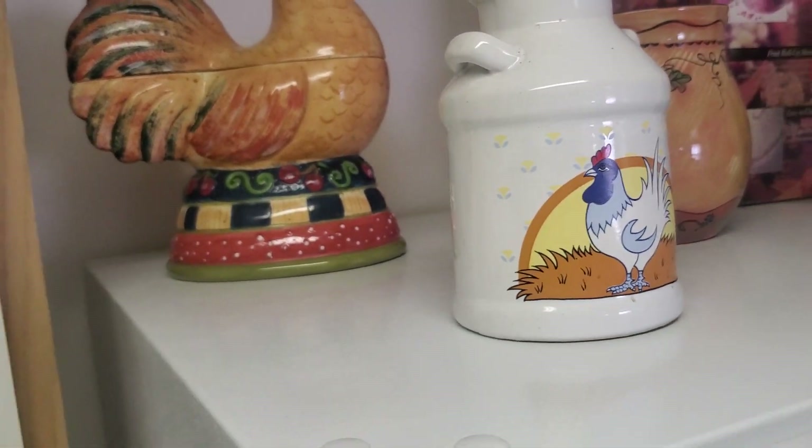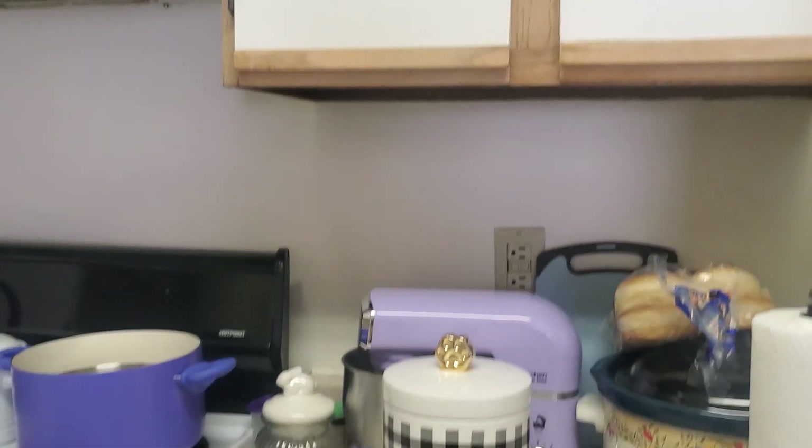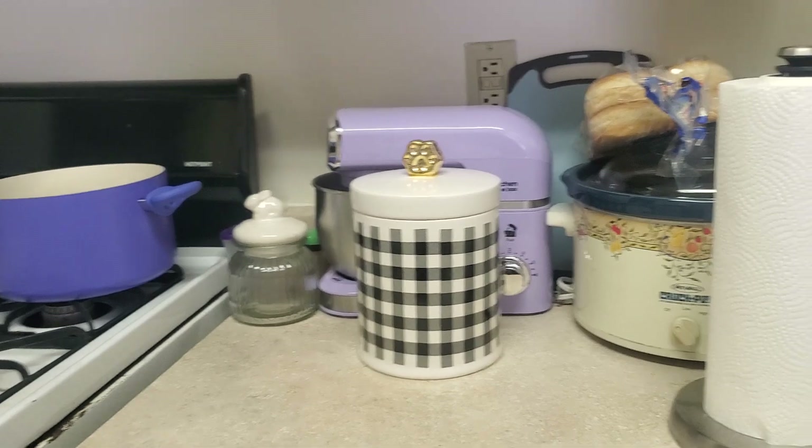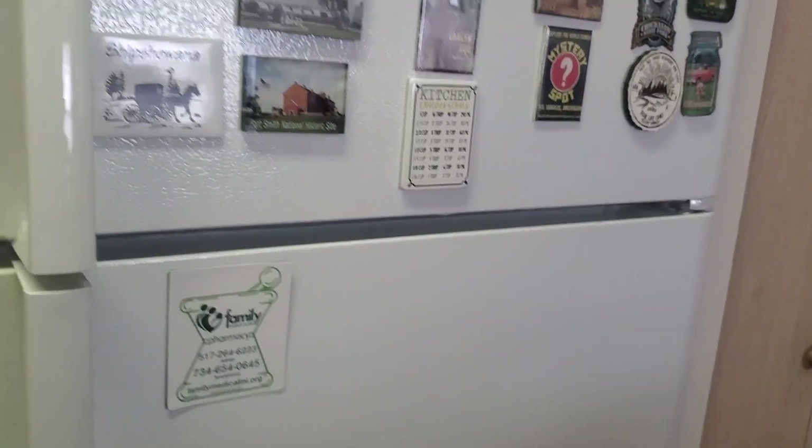Then up here from our Doggone Happy. That little rooster there, my daughter Shannon made me a long time ago. You guys will see a lot of things you probably remember from auction. And we're in the kitchen now, of course. Here's all the little places I've been.